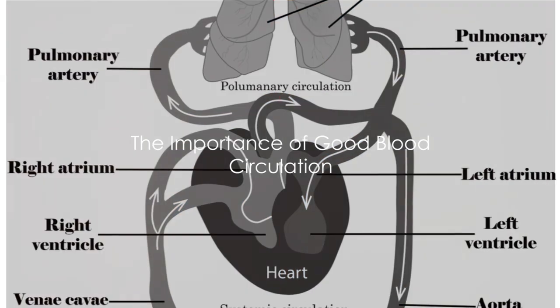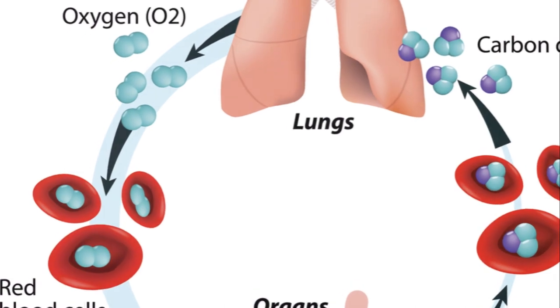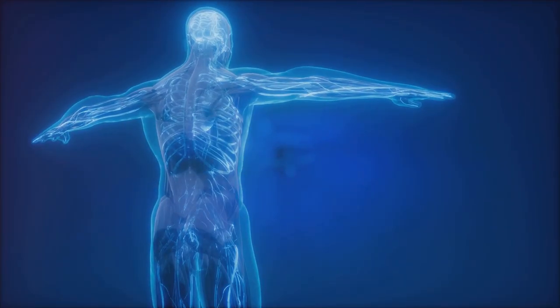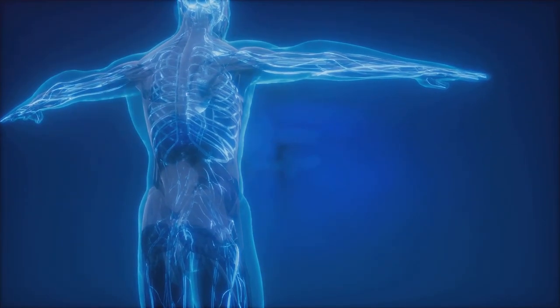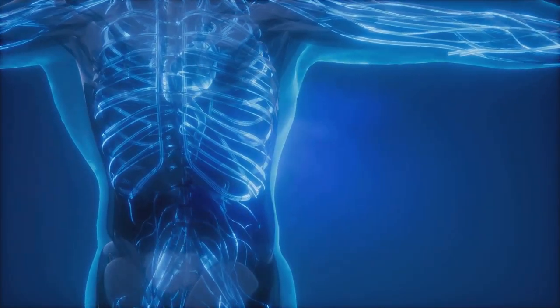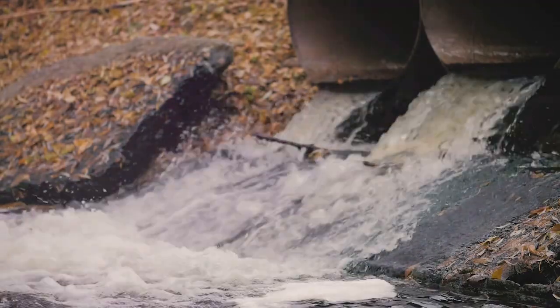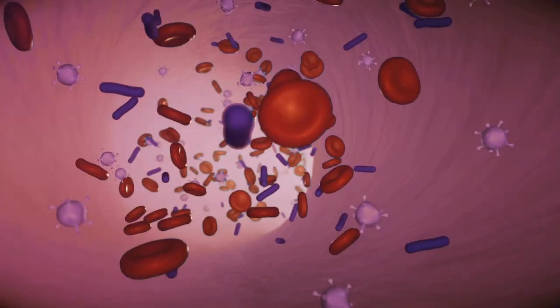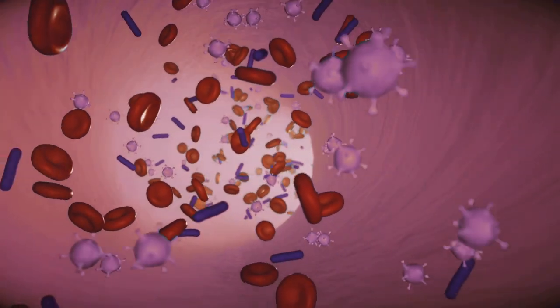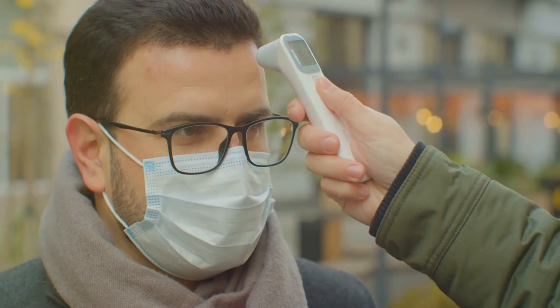Have you ever wondered why good blood circulation is so crucial to our health? It's because this intricate highway of vessels is responsible for delivering oxygen and nutrients to every corner of our body, helping us thrive. It also plays a crucial role in waste removal, preventing harmful substances from settling in. Moreover, it helps in maintaining our body temperature and plays a pivotal role in disease prevention and overall wellness.